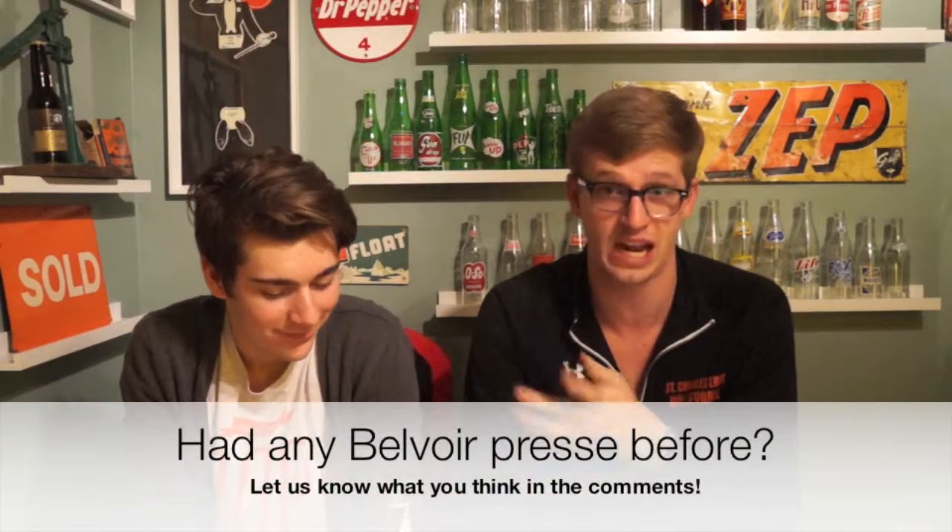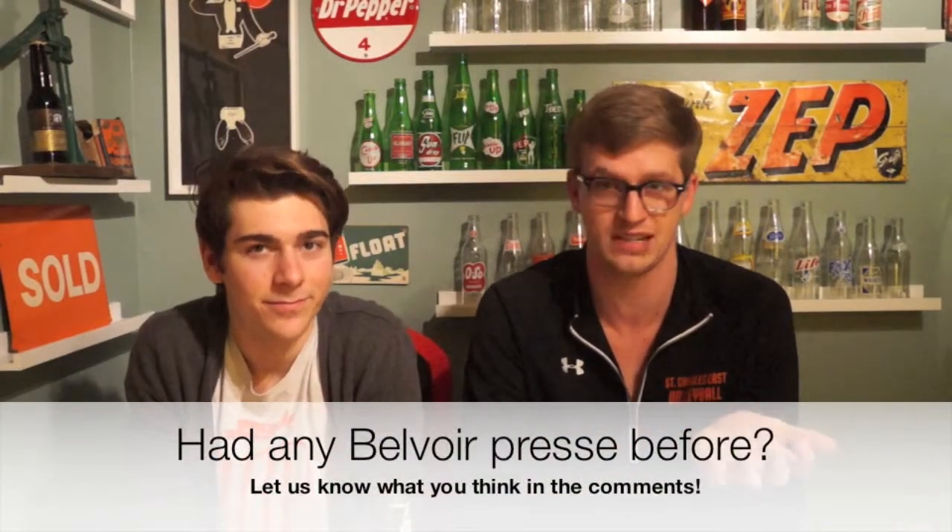Thanks again for watching. Be sure to like, comment, subscribe. Let us know — have you had any Belvoir sodas? Have you had any of the ones we haven't had? We'd love to know how you liked it and we'd love to try them.